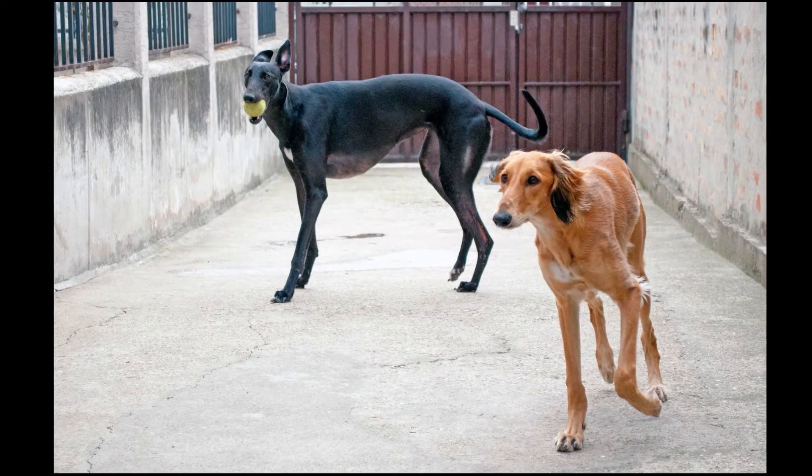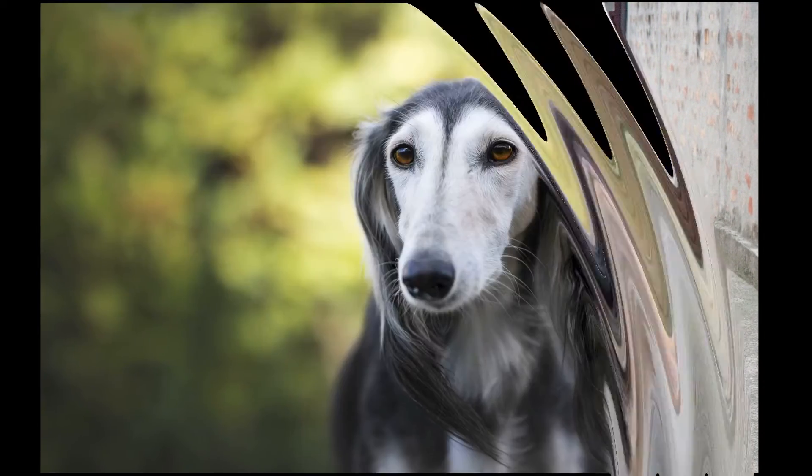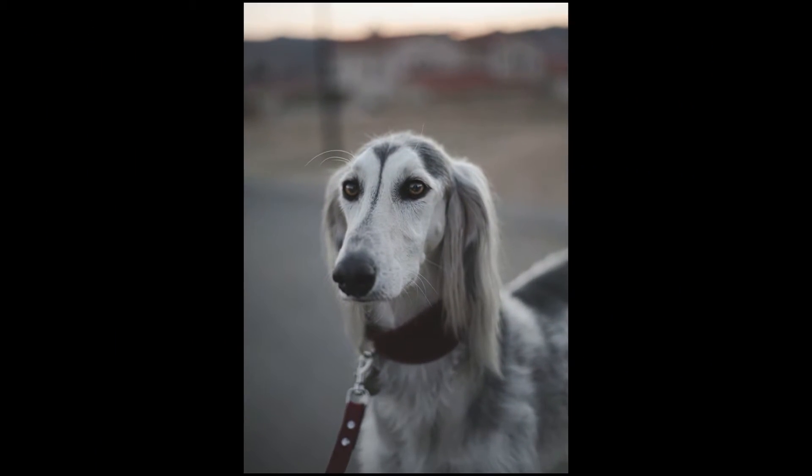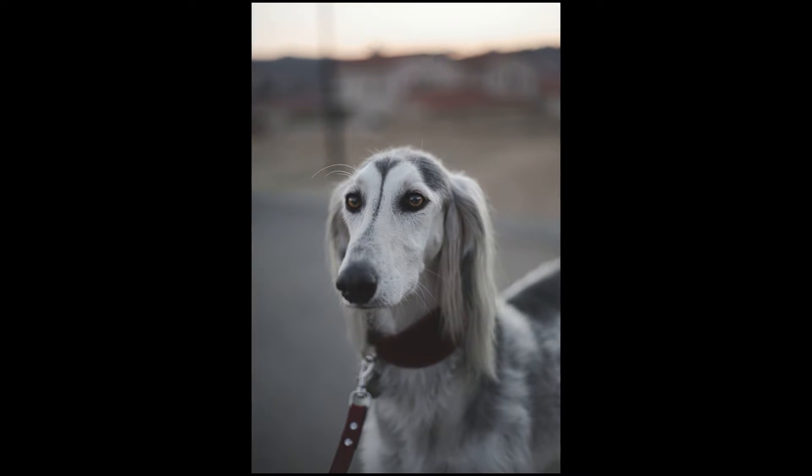Owners of this dog will tell you that apartment life is suitable for the Saluki, but you should not leave the dog unattended for too long. To help with their timidness, most trainers socialize the dogs with others at a young age.